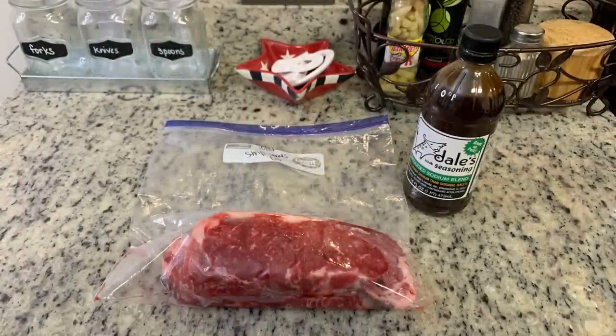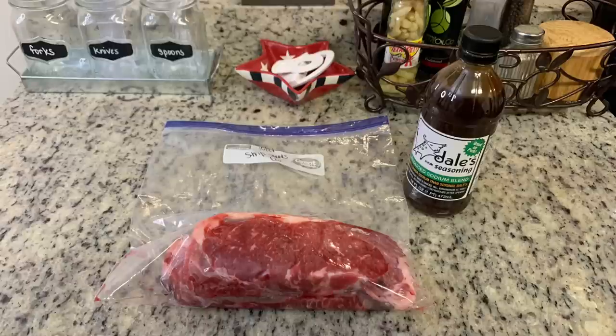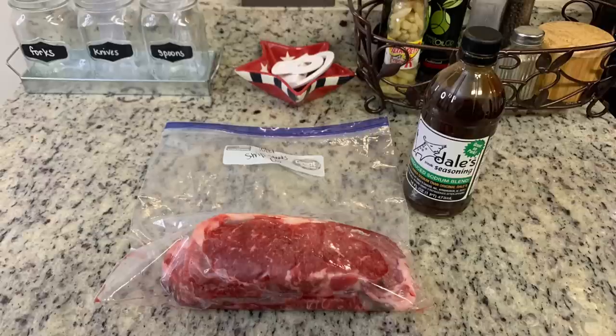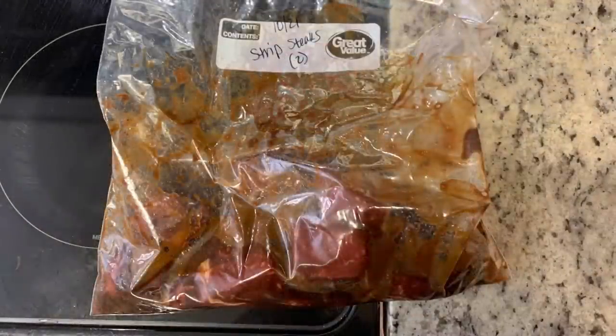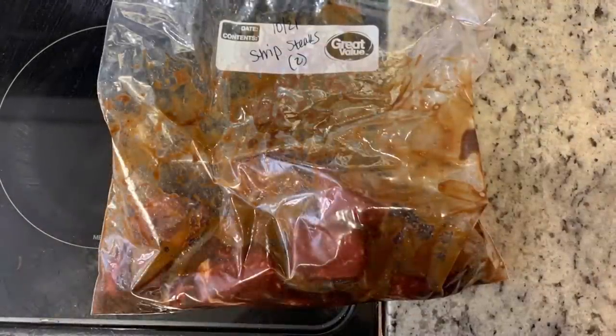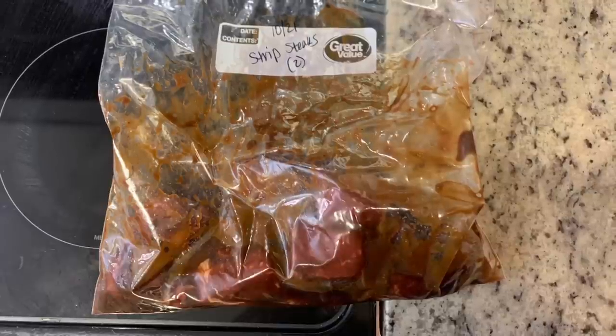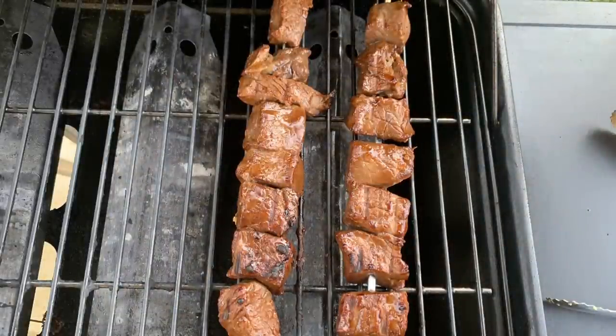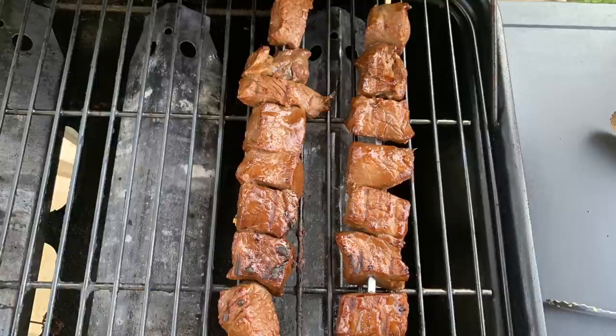I had some steaks in my freezer that I wanted to use up, so I decided to make steak kebabs. I've got New York strip steaks — I thawed them, cut them into chunks, and marinated them in some Dale's reduced sodium seasoning. I remembered it's really pretty salty, so I got the reduced sodium and did not add any additional salt to the meat whatsoever. I marinated this overnight, then just placed the steak chunks on a couple skewers and grilled them until done to our liking.